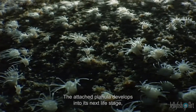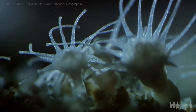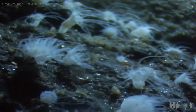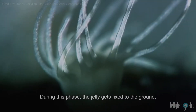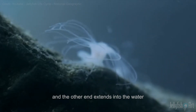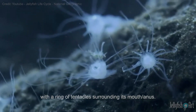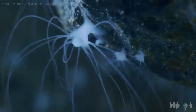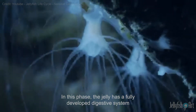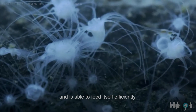The attached planula develops into its next life stage: the polyp. During this phase, the jelly gets fixed to the ground, and the other end extends into the water with a ring of tentacles surrounding its mouth and anus. In this phase, the jelly has a fully developed digestive system and is able to feed itself efficiently.